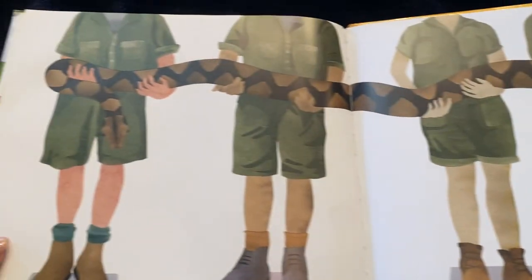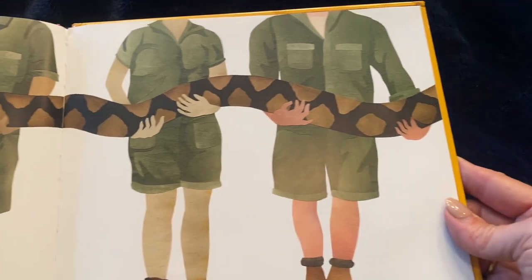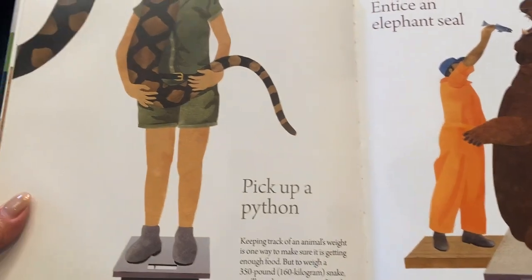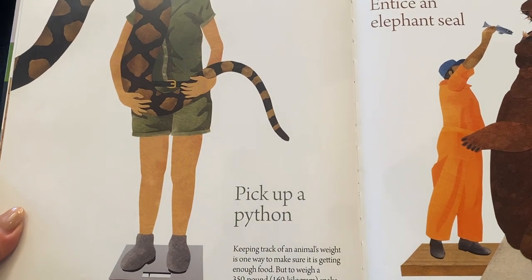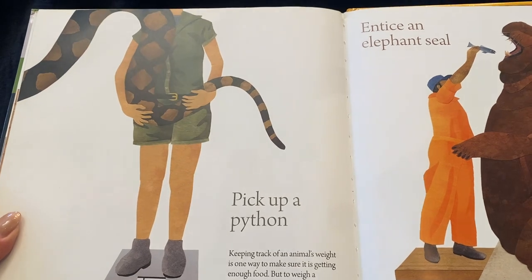Oh my goodness, look how long that snake is! Pick up a python. Keeping track of an animal's weight is one way to make sure it's getting enough food. But to weigh a 350-pound snake, you'll need to recruit some friends.